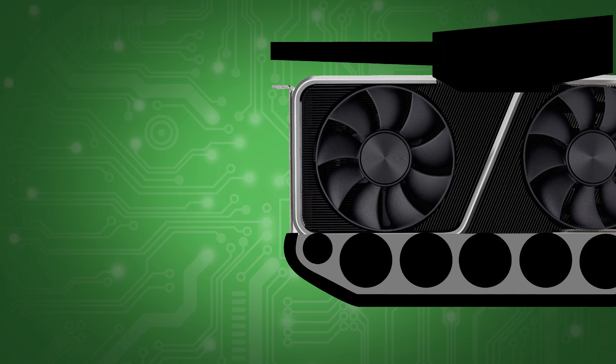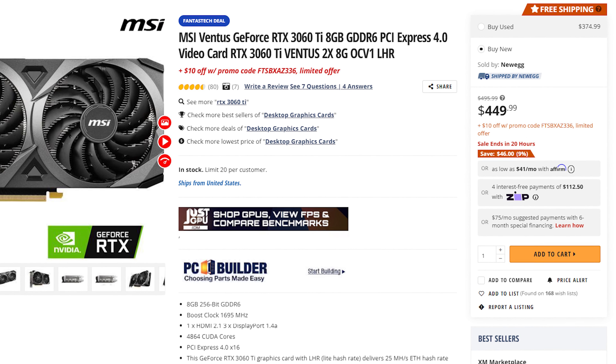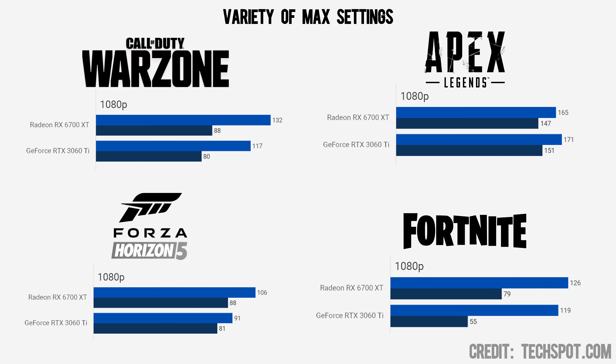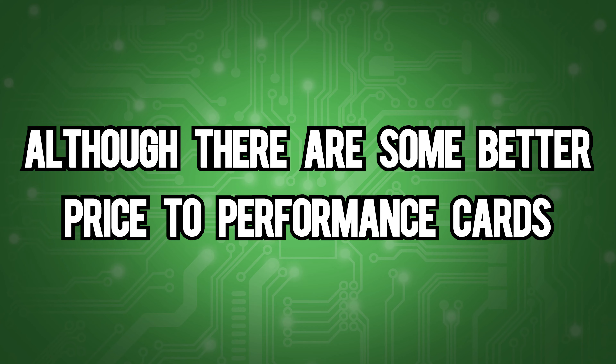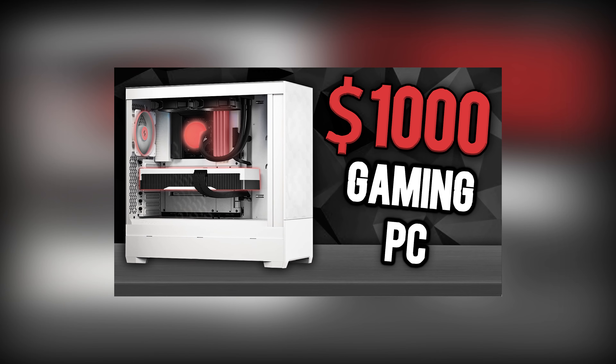The 6700 XT sells brand new for $370 and can be found used for less than $340. Although if you appreciate features like NVIDIA Broadcast and DLSS, there are good options for that too. The RTX 3060 Ti is a tank for the price — they sell for only $450 brand new, and if you're willing to shop used, you can find them as low as $375. It's marginally close in most titles and actually surpasses the 6700 XT in some more NVIDIA-friendly games. The 10,000 points or higher mark on TimeSpy is what we should be expecting from a $1,000 build.